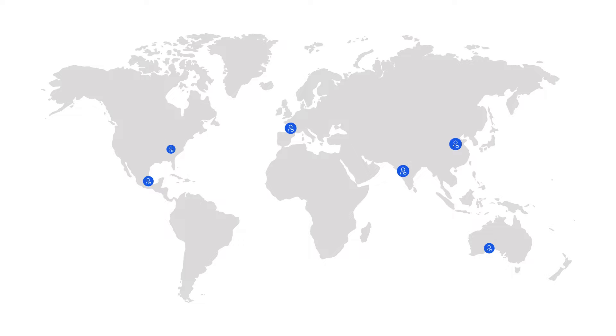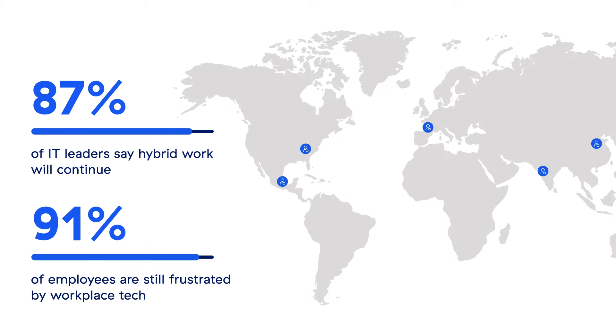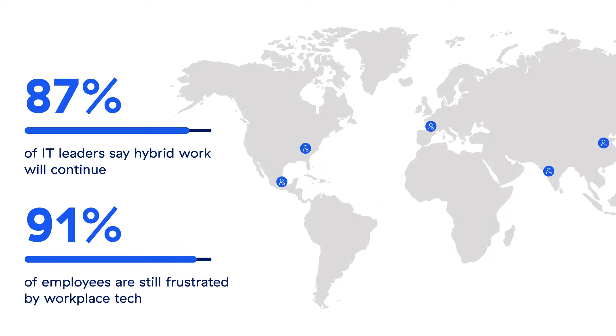IT decision makers today greatly favor hybrid work, but 9 in 10 employees are still frustrated by workplace technology. This has put pressure on IT and security teams. Support ticket volumes have grown by more than 35 percent, and tickets stay open longer without resolution.